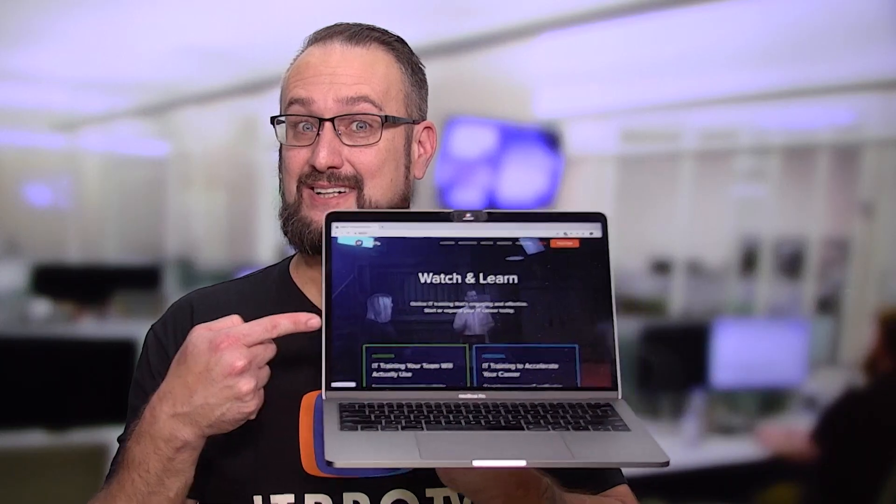Number two on this list is problem solving. It is very important that you have the ability to work through an issue — in other words, applying a systematic troubleshooting methodology. Troubleshooting is so important that it's taught in quite a few of the CompTIA courses we teach here at ITProTV.